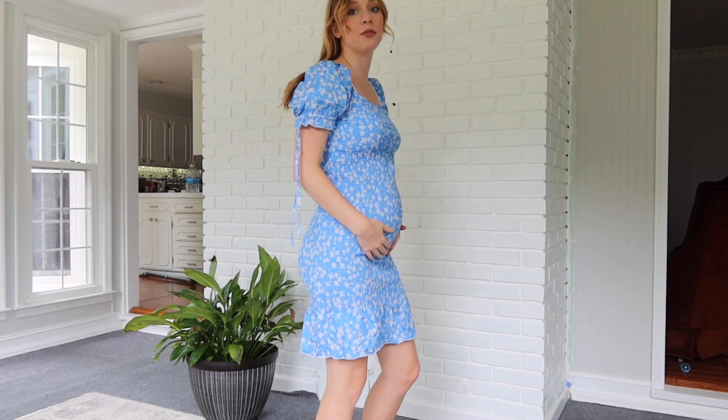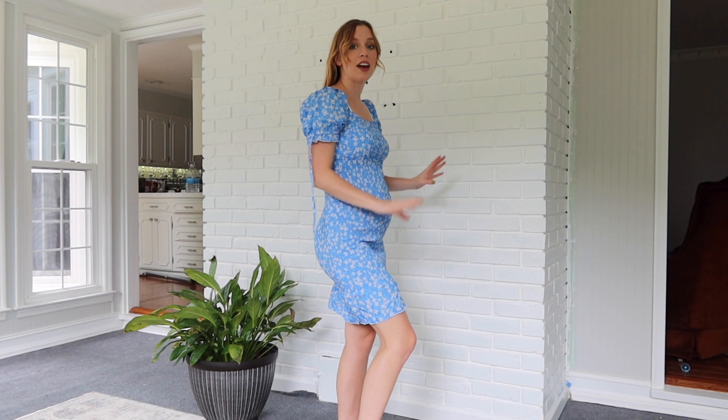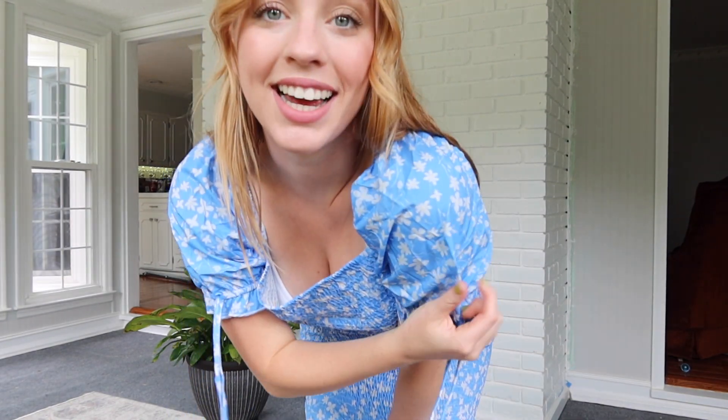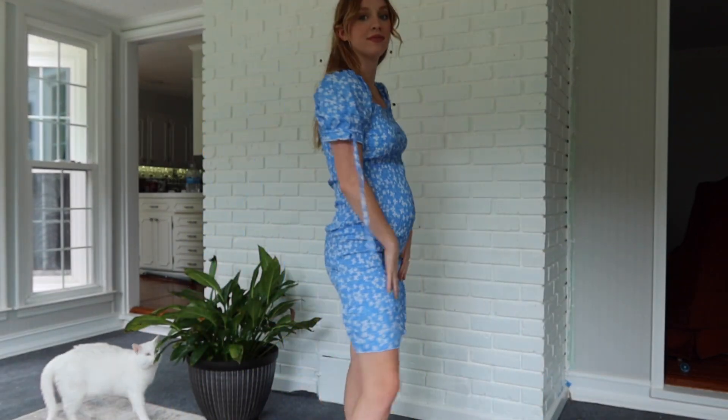It looks cuter on than I expected, but I don't know if I can wear it just because of how it feels. It does make me look really pregnant — out of all the outfits, this one makes me look the most pregnant. I was trying to be positive, but I really don't like this dress. I feel like you can tell how bad the quality is even through the camera. This is my least favorite item, and it was the one I was most excited about.